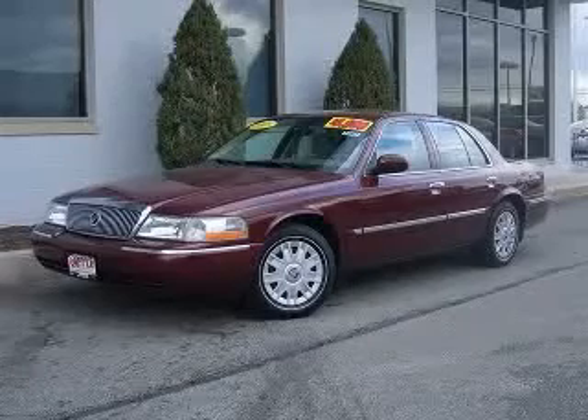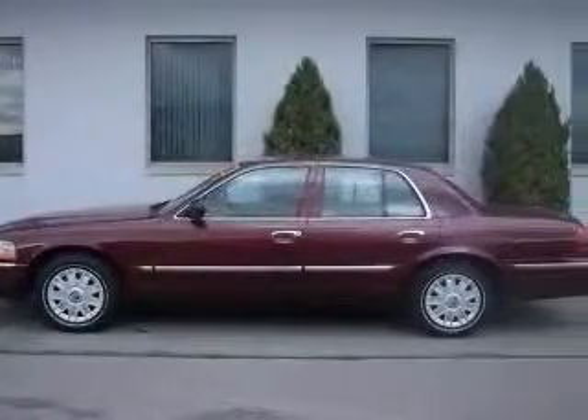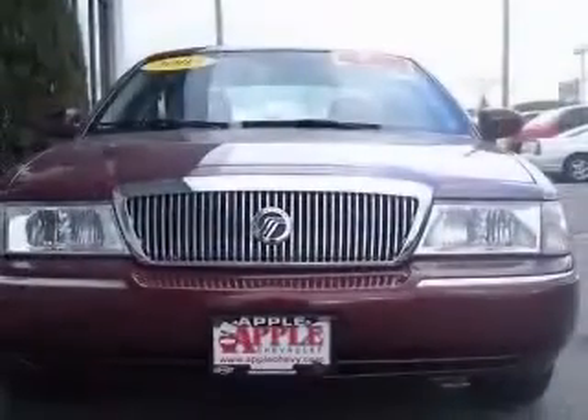We are proud to present this excellent 2005 Mercury Grand Marquis. This Grand Marquis has a 4.6L V8 engine and an automatic transmission.